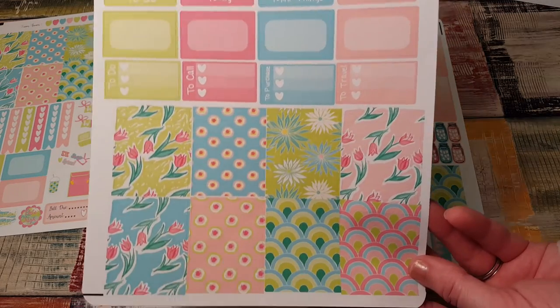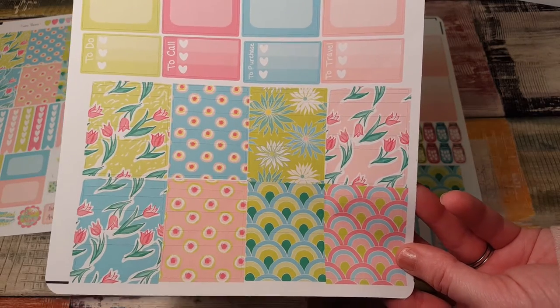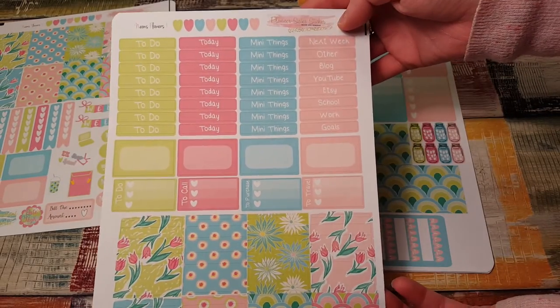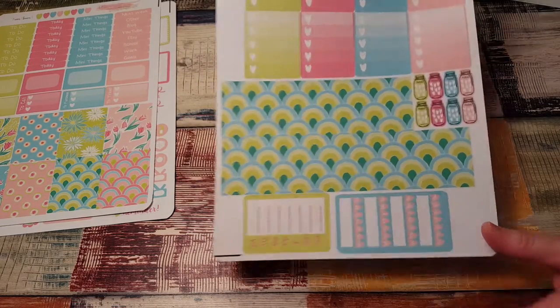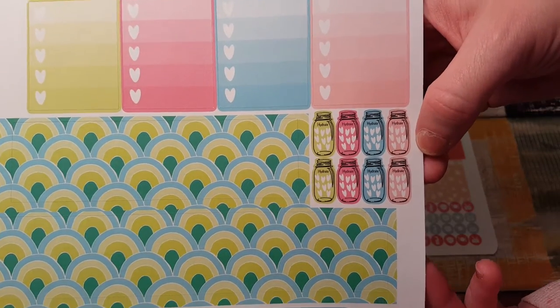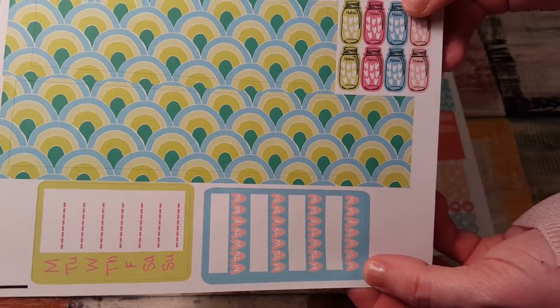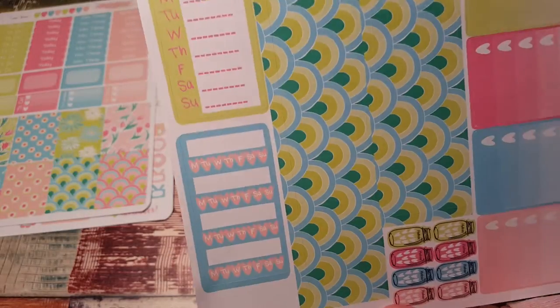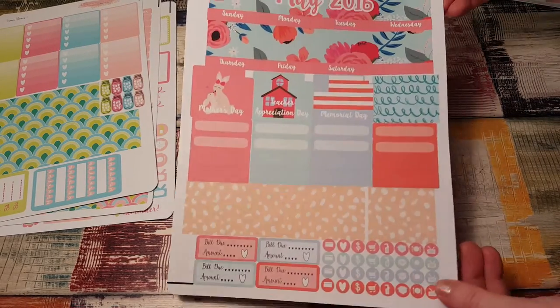I think I've said this in other videos — I love that their kits have a bubbly, fun theme. These are gorgeous. And here are the ombre heart checklists, the bottom washi, the really cute hydrate mason jars, and your habit trackers for your sidebar, which are super cute.